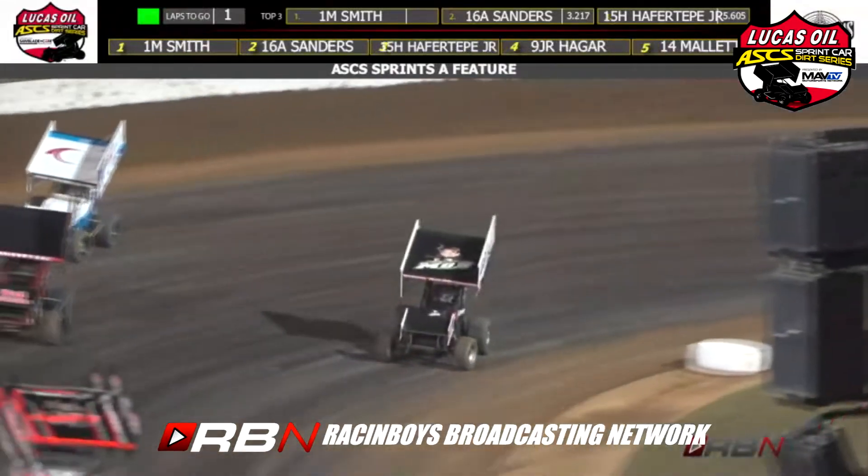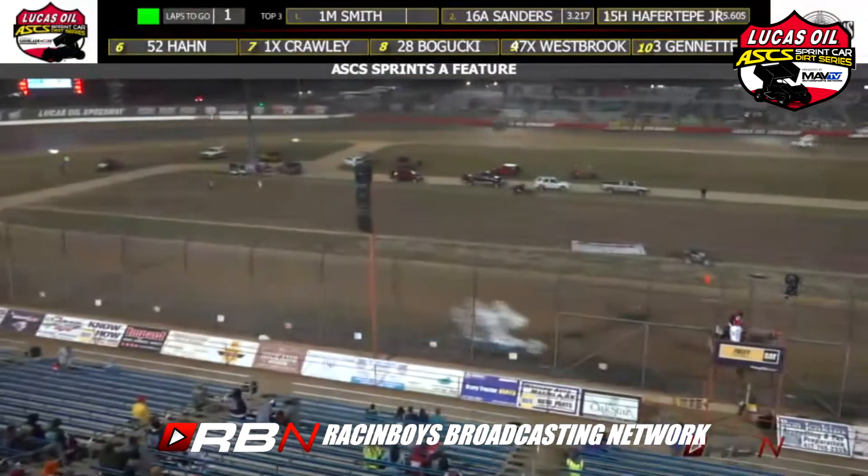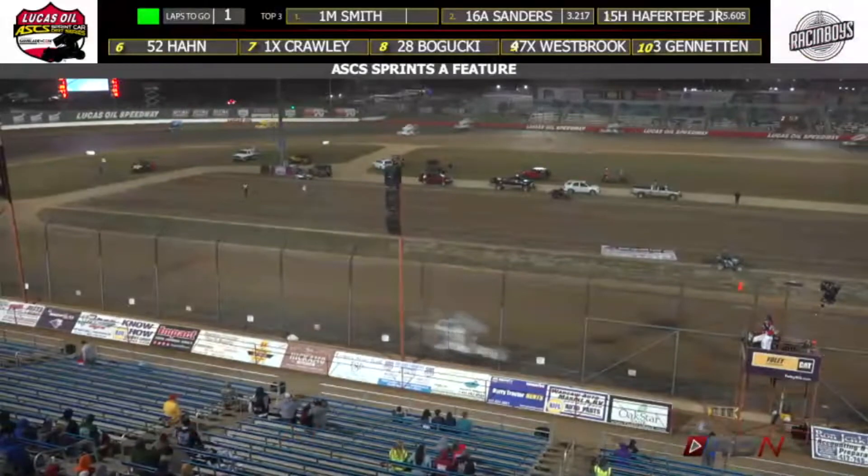Off of turn number four, the checkered flag is going to fly. And for two nights in a row, Mark Smith goes to victory lane with the Lucas Oil American Sprint Car Series.